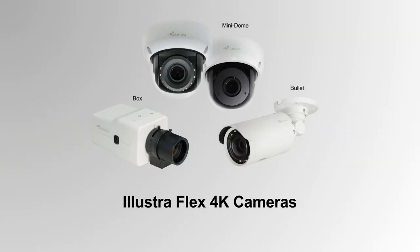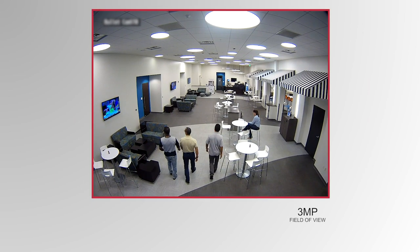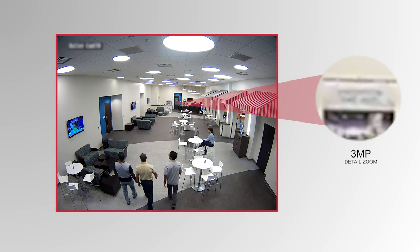Welcome to the world of Illustra Flex 4K cameras — true high-resolution 4K images that are four times the picture density of high-definition cameras. This means added range and increased depth, the ability to not only see more, but to also see more clearly.